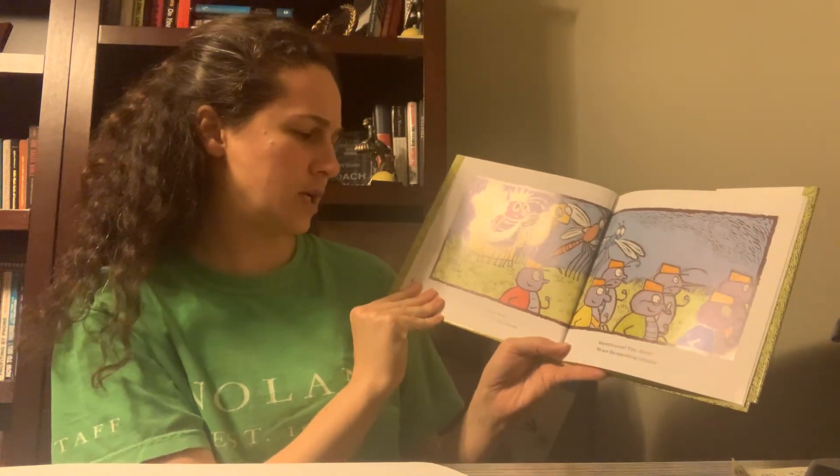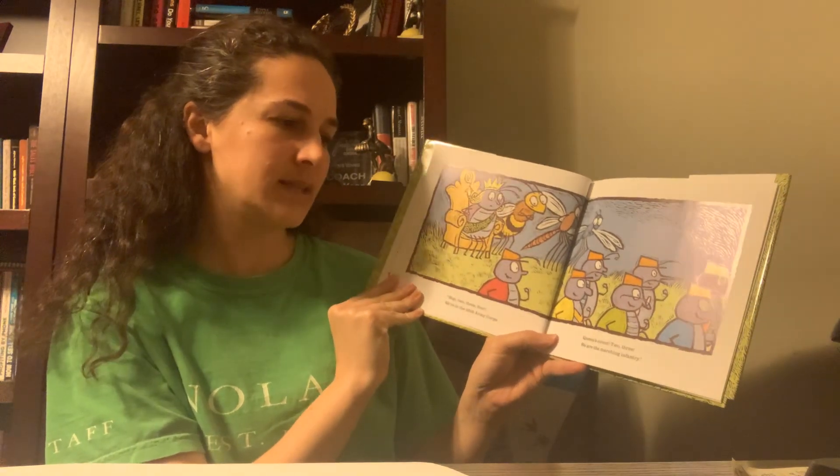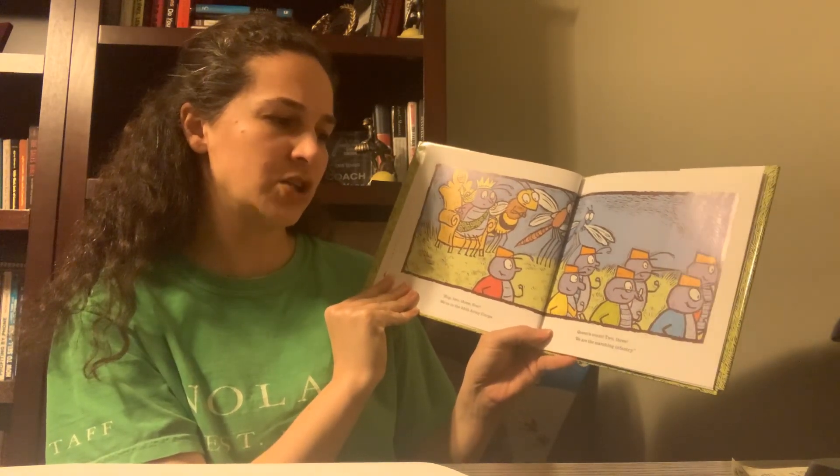Hup! Two, three, four. We're in the 25th Army Corps. Queen's count. Two, three. We are the marching infantry.